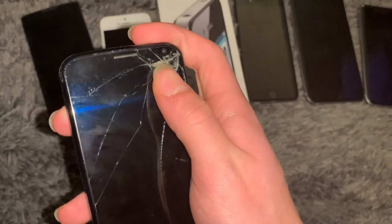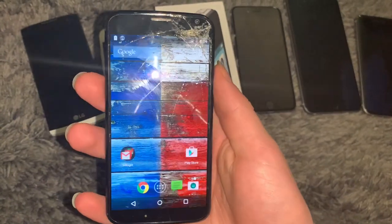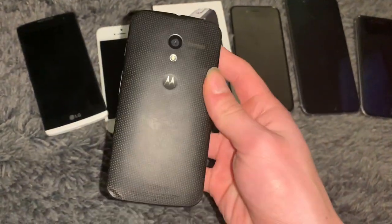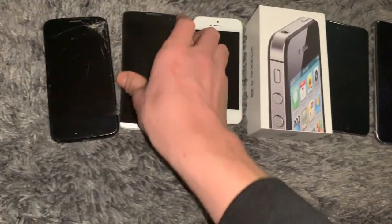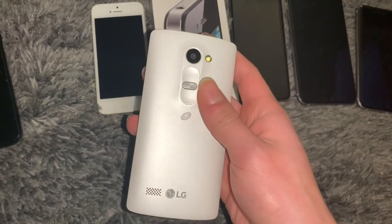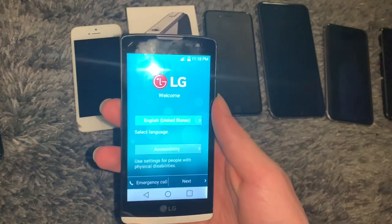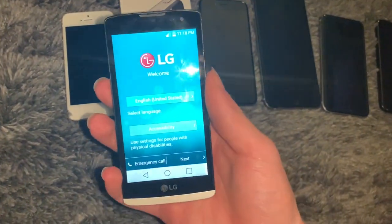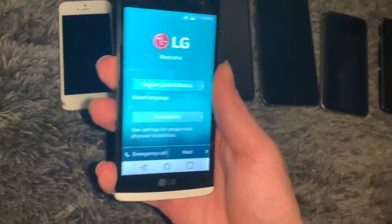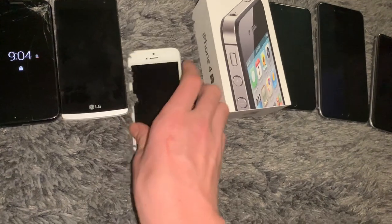The Moto X is cracked, missing some glass, and the battery's probably not great either. Not much better, but here I have this LG Leon - it's actually a Destiny because it's on TracFone. I haven't even set it up yet and I'm not going to - I just don't care enough. It works fine to my knowledge.